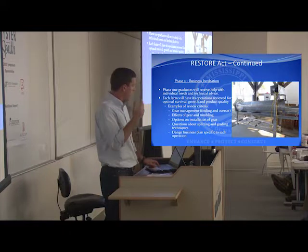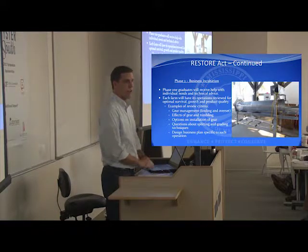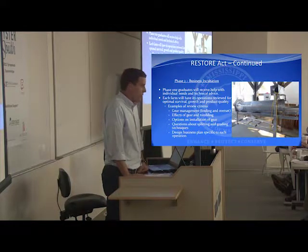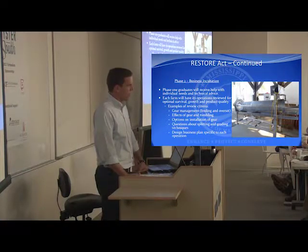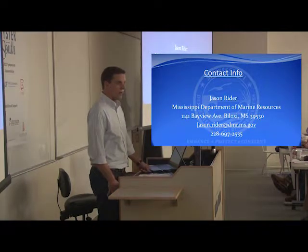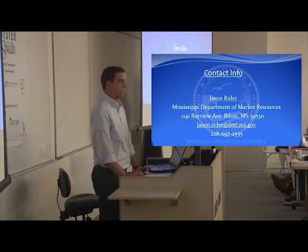Phase two is focused on business incubation — taking participants' operations and fine-tuning them, getting experts on their farms to see what they can do better and how they can improve. The Restore Act funding is a tedious process, but we feel confident we're going to get approved. The legislature still has to approve it and pass the funds to the state agencies. If anyone needs my contact information, I have business cards and I'll be happy to answer questions. Thank you very much.